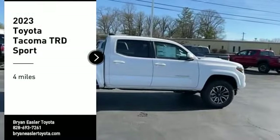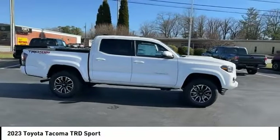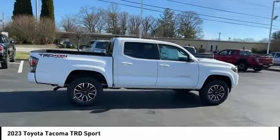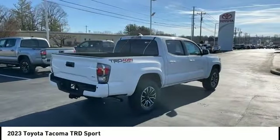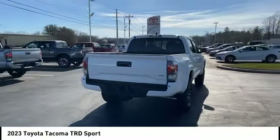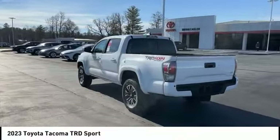Looking for the right vehicle? Check out the 2023 Tacoma. The Toyota Tacoma boasts a roomy interior, a powerful V6 option, and excellent off-road capability, and has been named the best-selling compact pickup by MotorIntelligence.com five years in a row.